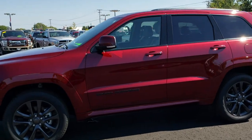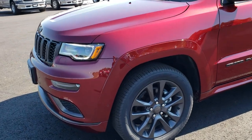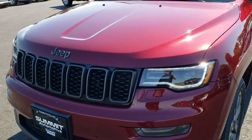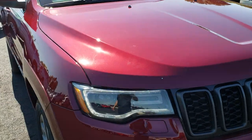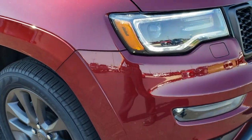This is stock number HA236A. We are here at Summit Automotive in Fond du Lac, Wisconsin, your new and used Jeep Grand Cherokee headquarters. Today we are checking out this like-new 2018 Jeep Grand Cherokee High Altitude.